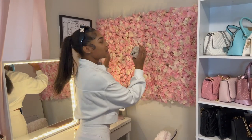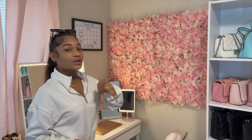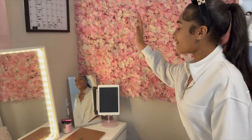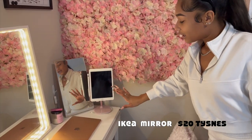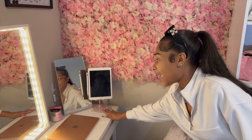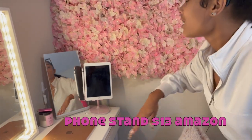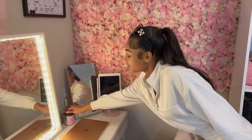I can't tell you exactly how much I paid for the flower wall, but I'll definitely leave the link so y'all can get the same one. Then I have this mirror from IKEA — just a little desk mirror. I also have this phone stand and iPad holder from Amazon, which is like ten dollars, and it's pink!